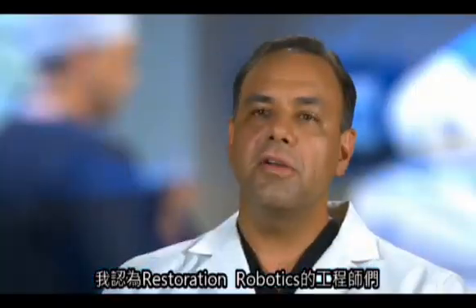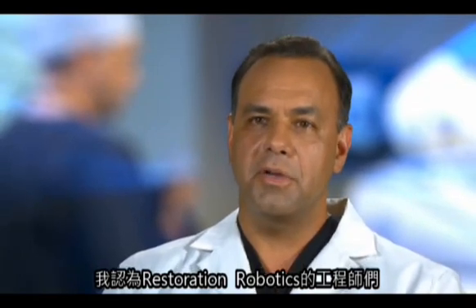I think the engineers at Restoration Robotics have put together a system that's about as easy to use as you can imagine. I would say that within a couple hours of training, a doctor can use this system and produce grafts equal in quality to someone that's been using it for a year, and that's the beauty of the system. It translates from doctor to doctor.